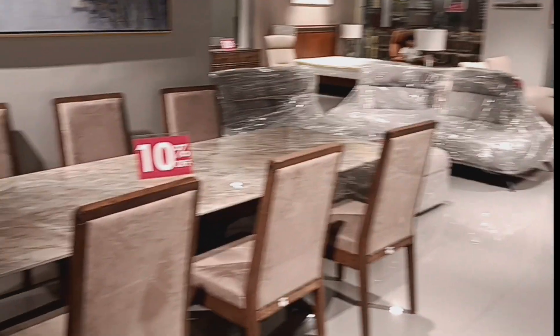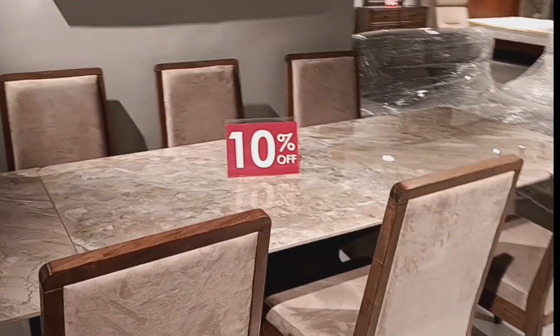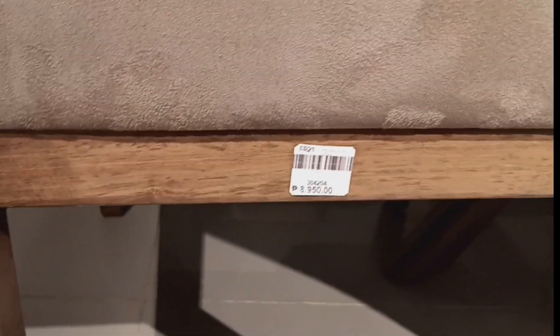These are all floor models and base retail prices as shown. You can negotiate your own deal. This table set is about 50,000 pesos — that's for the table, and the chairs are sold separately.